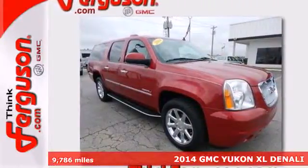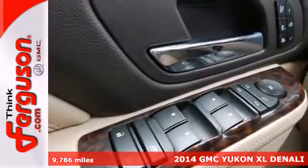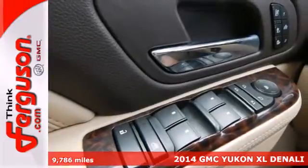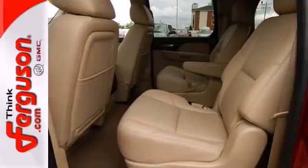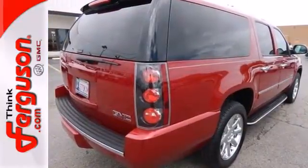Here's a 2014 GMC Yukon Denali. Its spacious interior not only has plenty of room for the family, but it's loaded with great features too. The heated and ventilated seats ensure that you'll enjoy a comfortable driving experience.